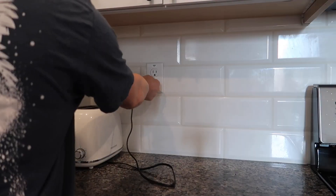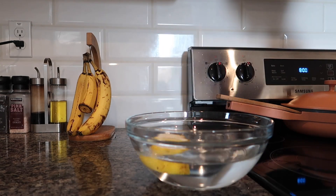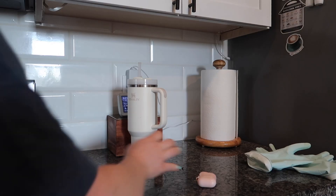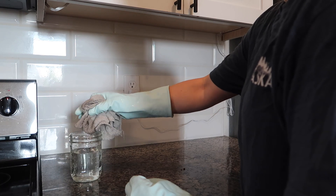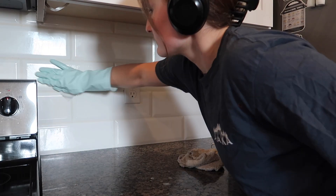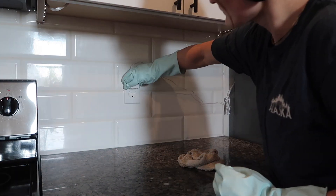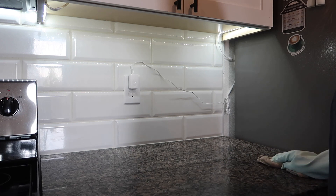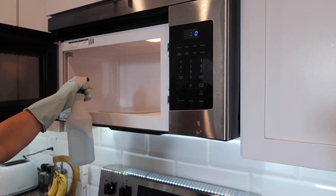I used to hate when my mom would clean the house with vinegar because it stinks, but honestly I've gotten used to it because I use it so much. Next it was time to clean out the microwave — I filled a bowl with hot water, added some lemon slices, and put it in the microwave for five minutes. This is supposed to loosen up the dirt and grime inside and make it easier to clean. Once the five minutes was up, I got to scrubbing with a little bit of vinegar and water mixture.